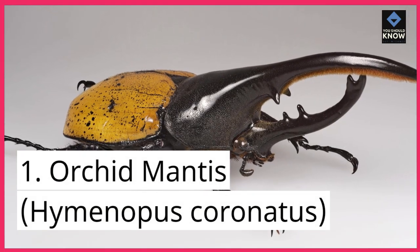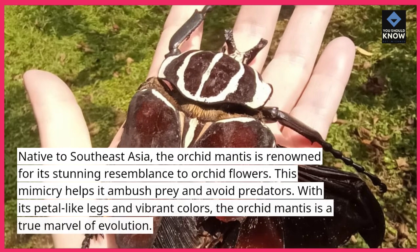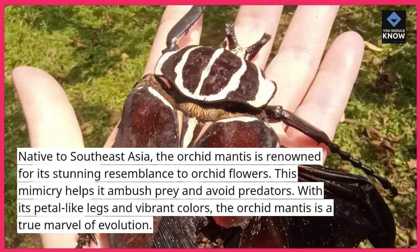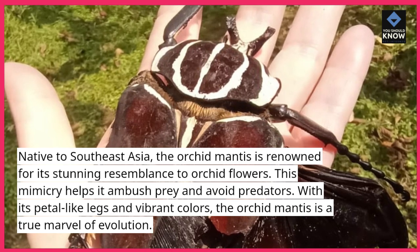1. Orchid Mantis, Hymenopis coronatus. Native to Southeast Asia, the orchid mantis is renowned for its stunning resemblance to orchid flowers. This mimicry helps it ambush prey and avoid predators. With its petal-like legs and vibrant colors, the orchid mantis is a true marvel of evolution.